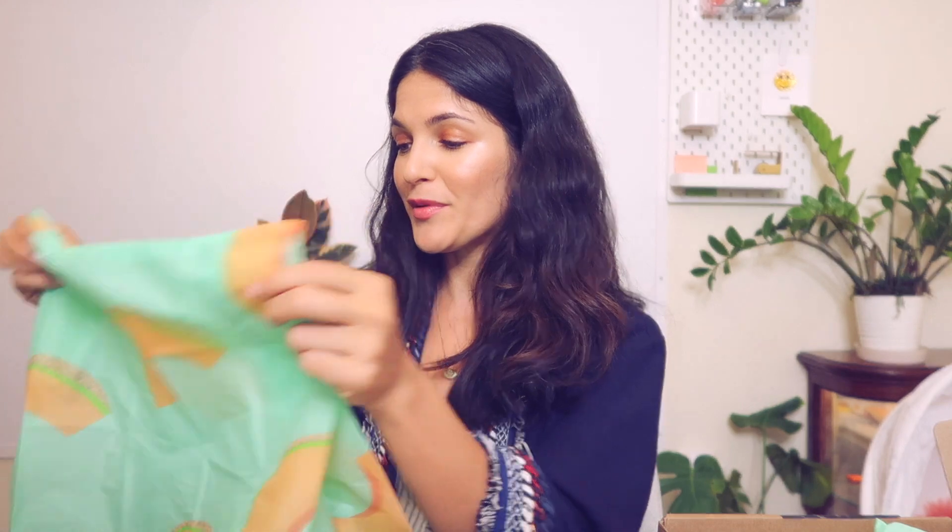You just fold it back up, toss it in your backpack or purse, and you've got this really cute reusable bag on the go that you can actually just use as a regular bag because it's just that cute.